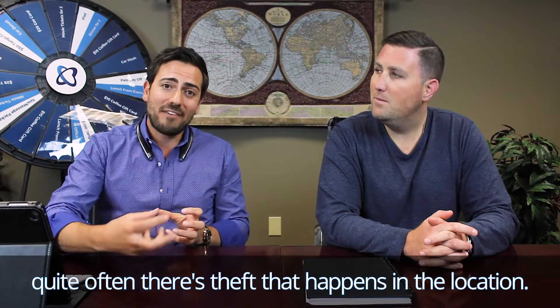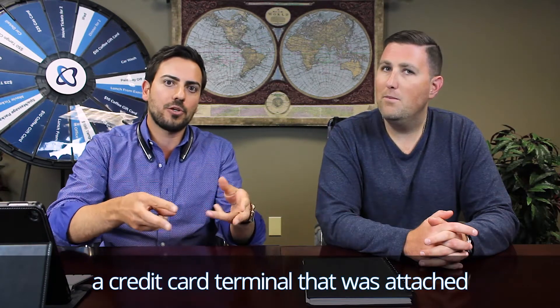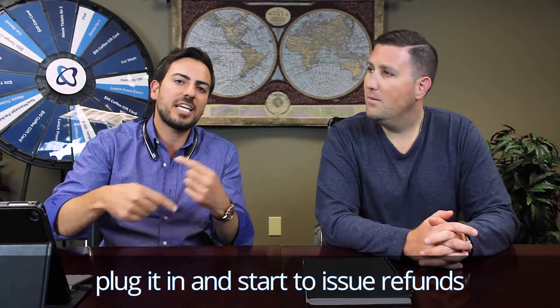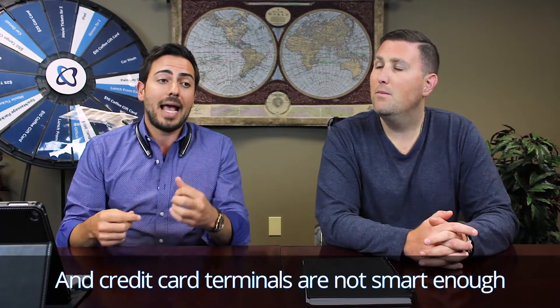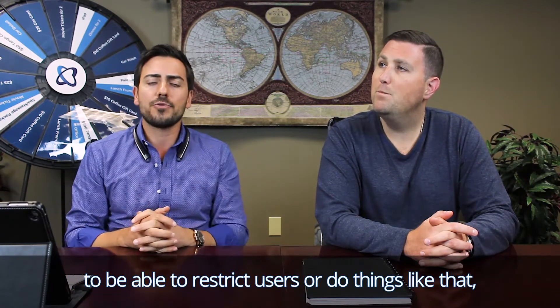Quite often, there's theft that happens at the location. If somebody were to steal a credit card terminal that was attached to your business, they could take it to their home, plug it in, and start to issue refunds to their own credit card — and that money directly comes out of your bank account. Credit card terminals are not smart enough to restrict users or do things like that.